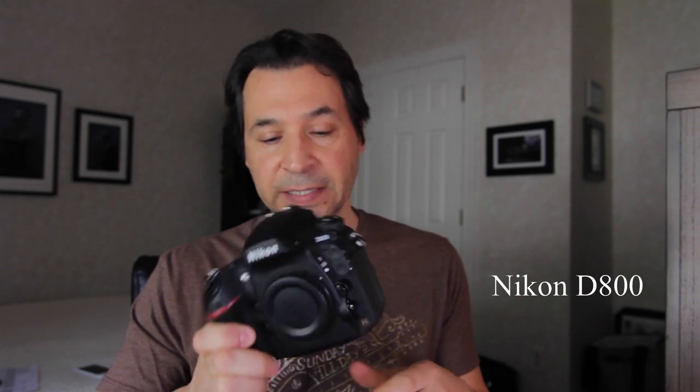So without further ado, the camera I have chosen as the best valued camera for 2020 is the Nikon D800. Now I happen to shoot with the Nikon D800, but that was not a factor in me picking this camera, because when I bought this camera three or four years ago, it was not the best valued camera at that time.